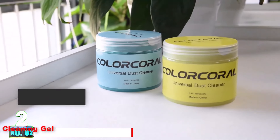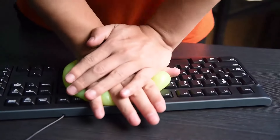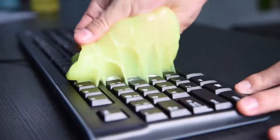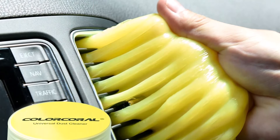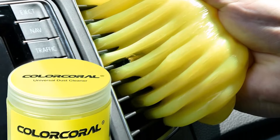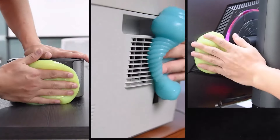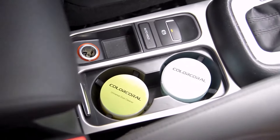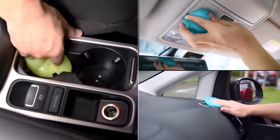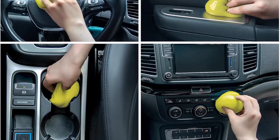Number 2: Color Coral Cleaning Gel. The Color Coral Cleaning Gel is a versatile and convenient cleaning solution for various surfaces. It is designed to clean PC laptop keyboards and other rugged surfaces, including car vents, cameras, printers, telephones, calculators, instruments, speakers, air conditioners, TVs, and other appliances. The cleaning gel is made from natural gel, ensuring safety during use. It is not sticky to hands and has a pleasant lemon fragrance, providing a pleasant cleaning experience.